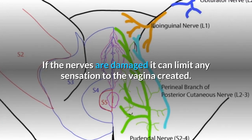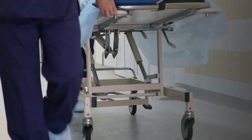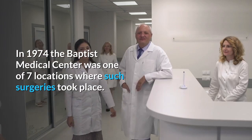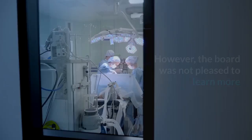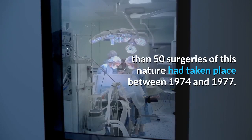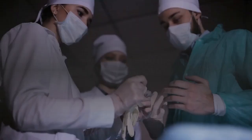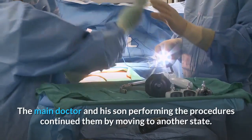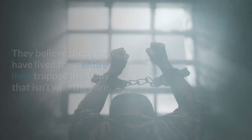Baptist Medical Center Sex Reassignment Surgery Controversy. In 1974, the Baptist Medical Center was one of 7 locations where such surgeries took place. However, the board was not pleased to learn that more than 50 surgeries had taken place between 1974 and 1977. The controversy developed around Christian beliefs and the scientific nature of such alterations. The decision was made to end approval of such procedures in Oklahoma. The main doctor and his son continued the procedures by moving to another state, believing these individuals had lived their entire lives trapped in a body that wasn't who they are.